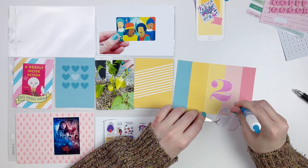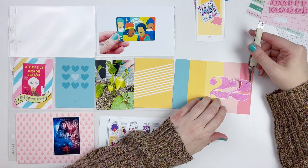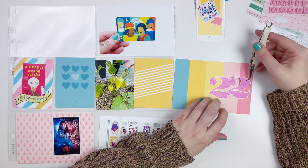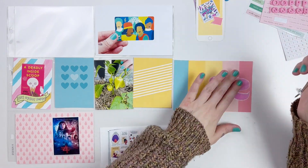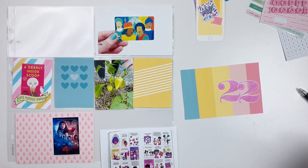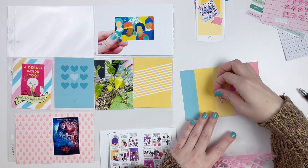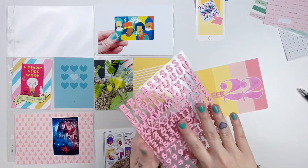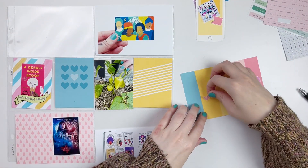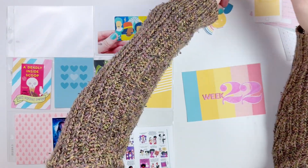Then I'm going to use some Citrus Twist alphas — the pink alphas. I've had those several times over the past few years and they're one of my all-time favorite alphas. They're like a foam and they're the perfect size for Project Life. I just bought them again in a recent haul, so I add 'week' on there and then work on adding my dates and a few embellishments.